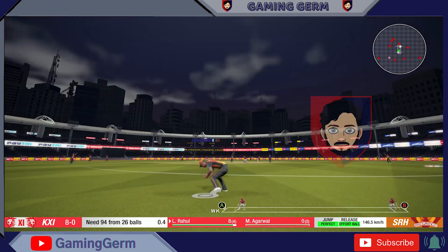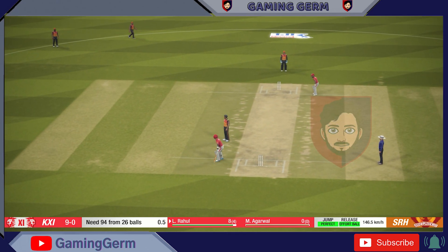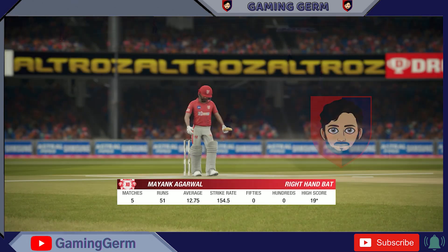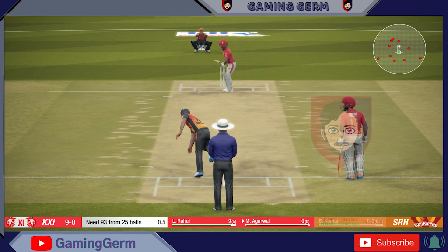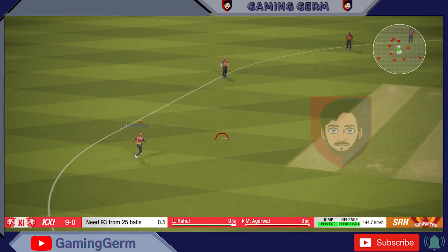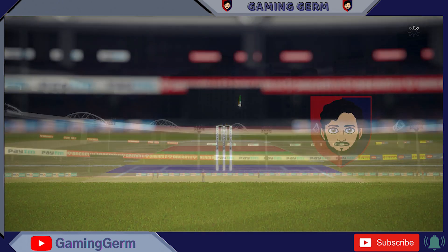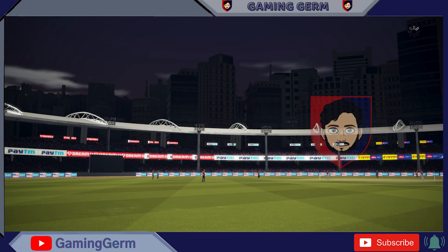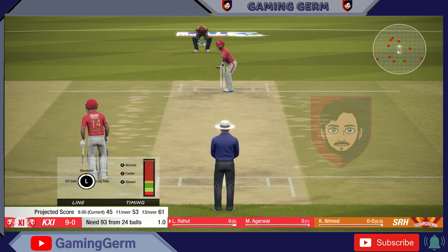Oh no! He's put that down. I wonder what they're saying that I'm not. Reasonably good over there. Ahmed, the left-arm fast bowler, is coming on to bowl from the north end.